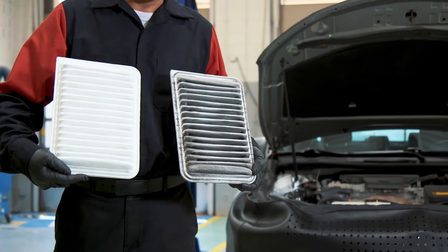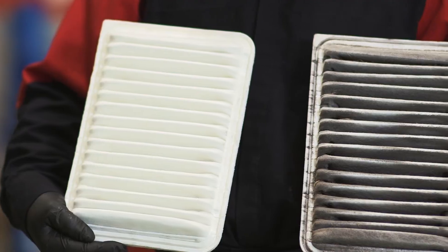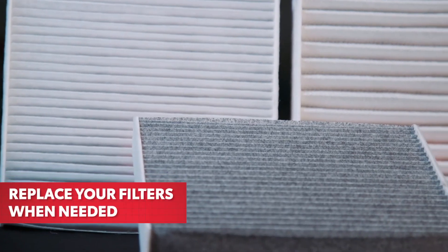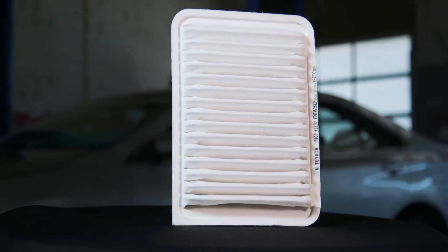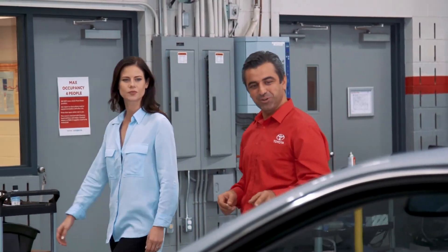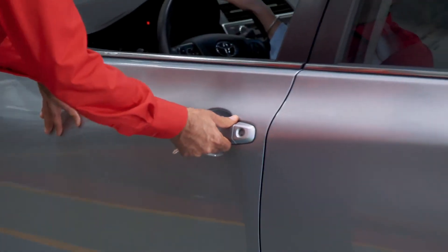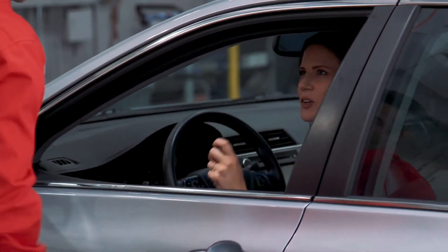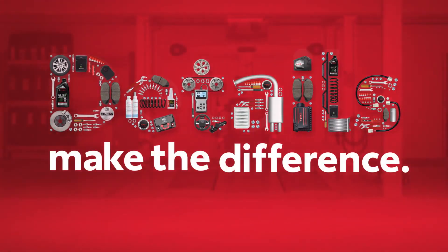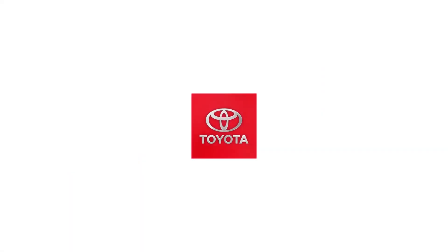Be sure to have your filters inspected at the interval recommended in your Toyota's maintenance schedule, and replace them when needed with Toyota Genuine Cabin Air filters and Toyota Genuine Engine Air filters. By using the right parts, you and your Toyota can both breathe easier. Details make the difference. Thanks for taking an inside look at your Toyota.